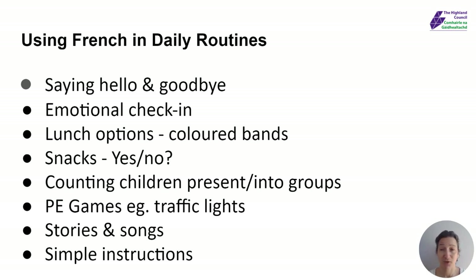Bonjour, welcome to part two, looking at French in nursery and thinking about daily routines and how we can embed language in what we're doing. So I've already gone through some of these ideas: saying hello and goodbye, bonjour and au revoir to your children in the mornings and at the end of the day.